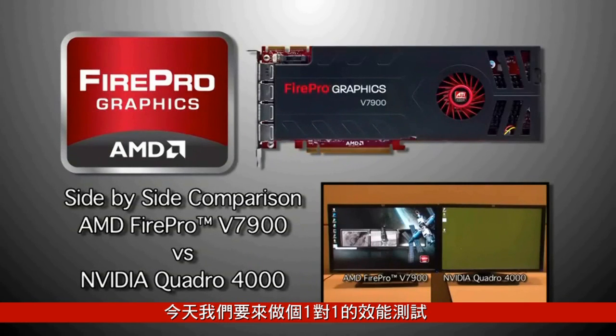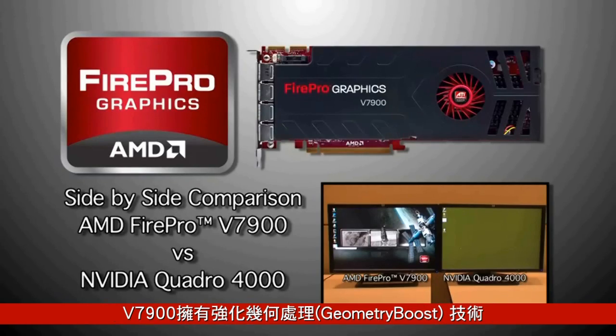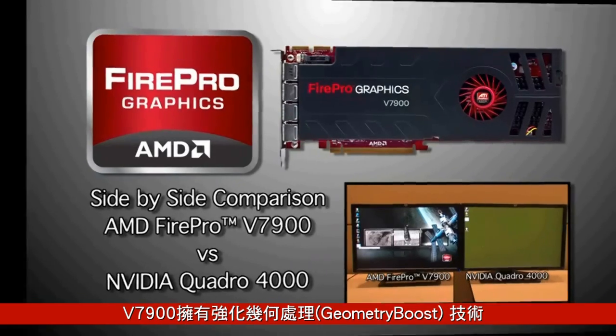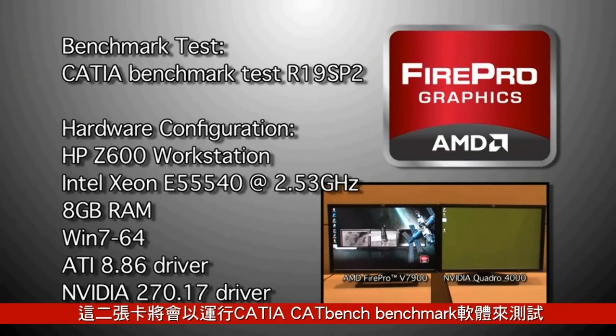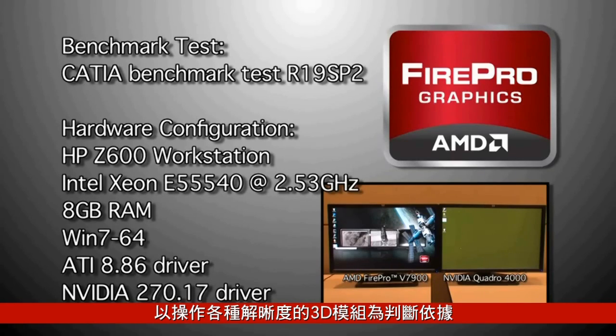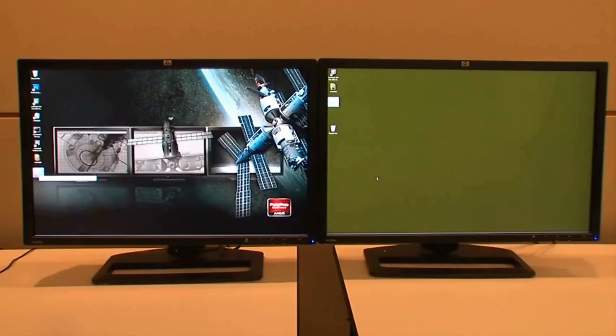Today we're going to perform a side-by-side performance test comparing the new AMD FirePro V7900 Professional Graphics Card with Geometry Boost Technology versus the NVIDIA Quadro 4000. Both of these cards will be running the CATIA CatBench benchmark and will be manipulating 3D models of various sizes and resolutions while running on identically configured HP Z600 workstations.